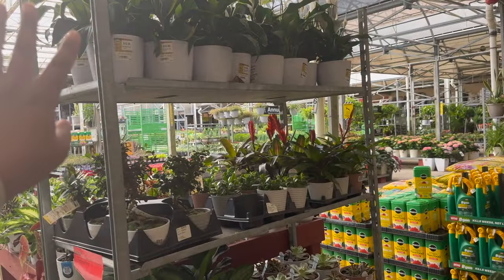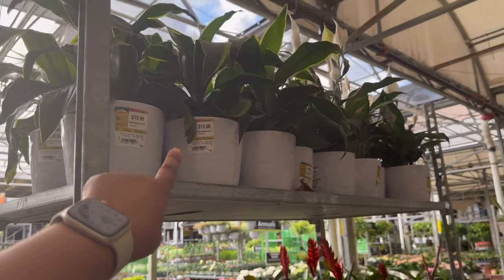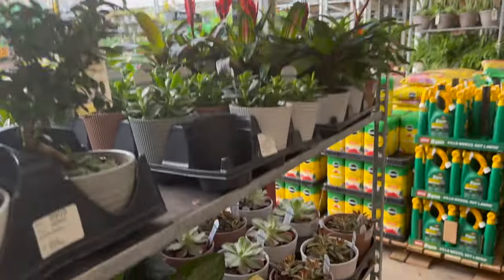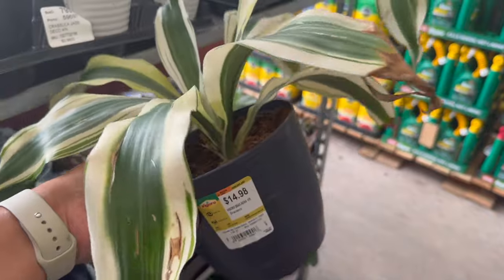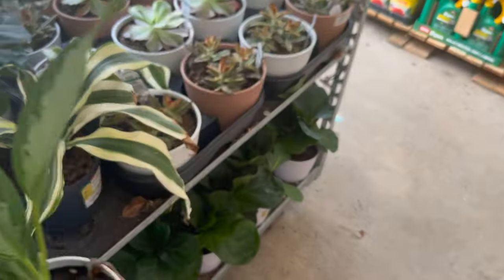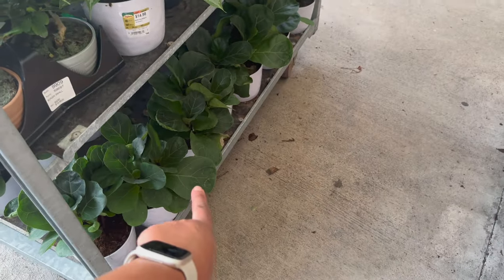Over here on this random shelf, they have some overstock plants. They have some Dracaenas. They also have some Peace Lilies — $15.98. They have this White Aspen Dracaena, $14.98. They have a Silver Bay Aglaonema. And then they have some little fiddle leaf figs on the bottom also.